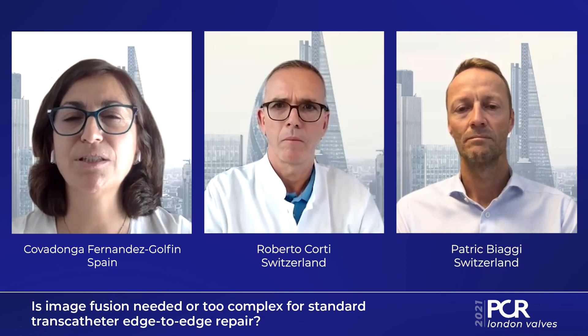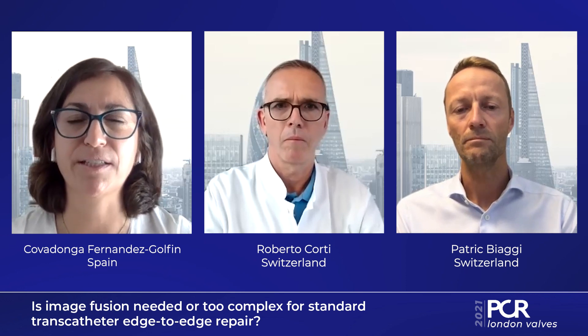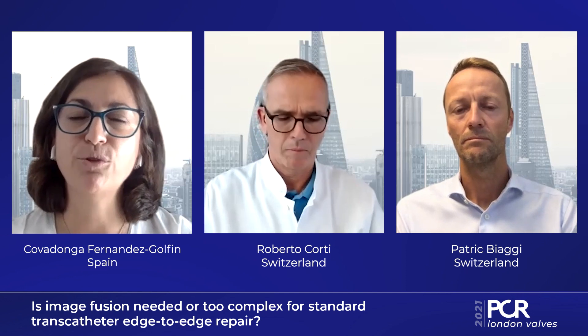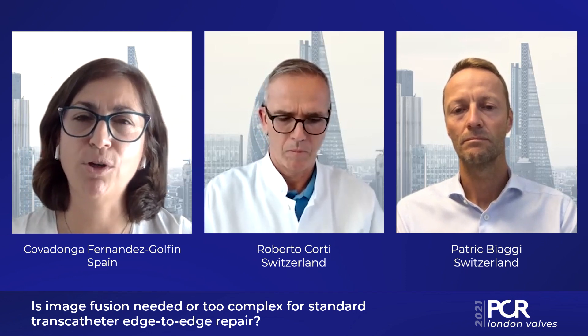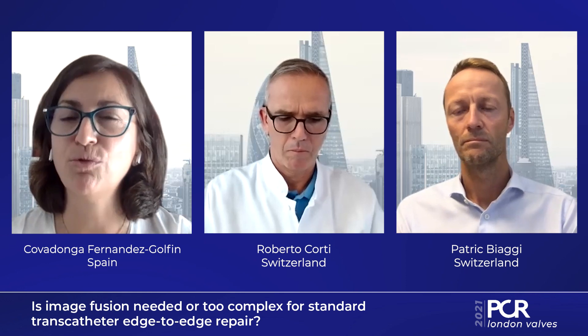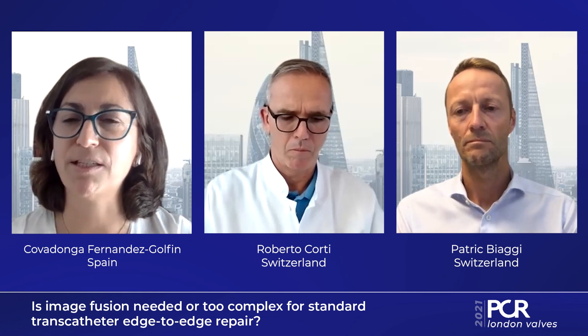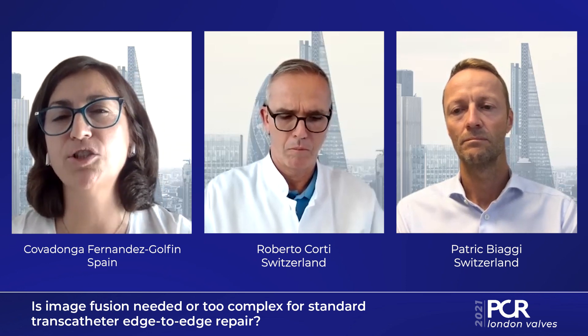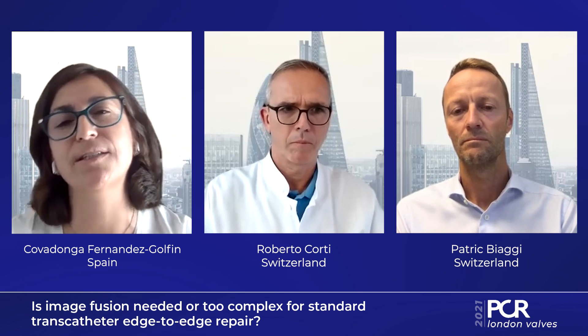When we think about fusion images, one thinks that sometimes it's very complicated or it requires a lot of training to be able to manipulate the fusion images, the echo and so on. I would like to ask Dr. Biaggi, Patrick, if that is true and how you manage that. Is it that difficult to work with fusion imaging? Do we need a lot of time to get the knowledge to be able to use it in clinical practice?